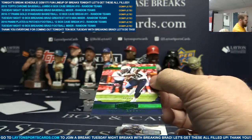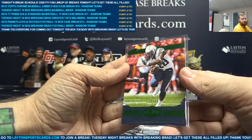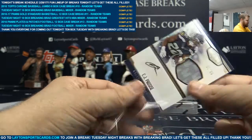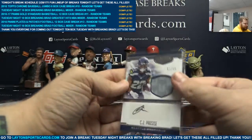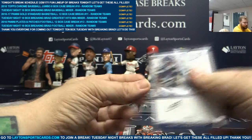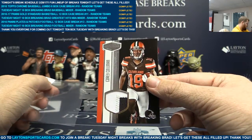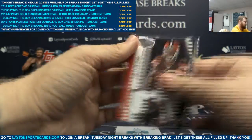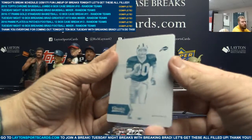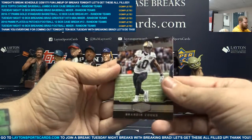Green to 25, Melvin Gordon. Patch auto to 99, CJ Pro Sites. Two-color patch to 75, Corey Coleman. Cyan plate one of one, James Lofton. Brandon Cooks to 99 on the back.